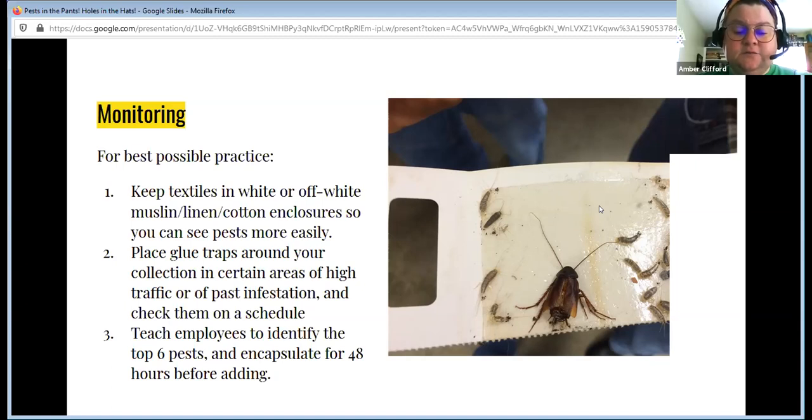Encapsulate textiles when you get a donation — encapsulate it for 48 hours before you put it in collections. You don't have to put it in the freezer; just put it in a Ziploc bag for 48 hours. If after that 48 hours you start to notice frass, or what looks like dust — because that's what carpet beetles tend to create — or you notice dead adult insects in the bottom of the bag, then you know that's a piece you likely need to freeze. Forty-eight hours without oxygen in a bag is enough for adult insects to start reacting, so if you have a problem, you'll know it in that encapsulated 48 hours.